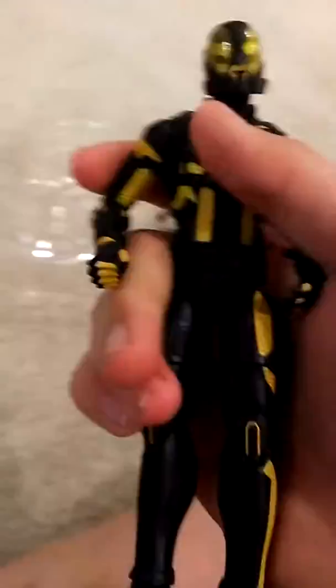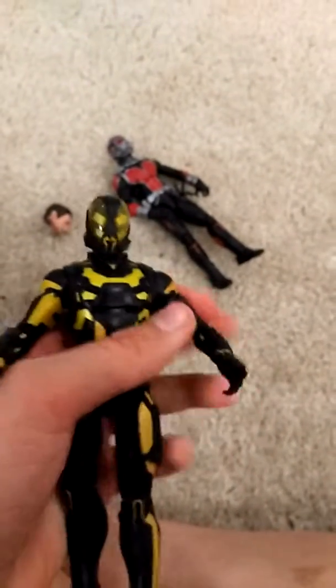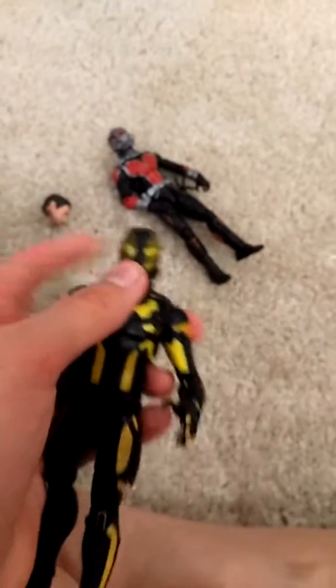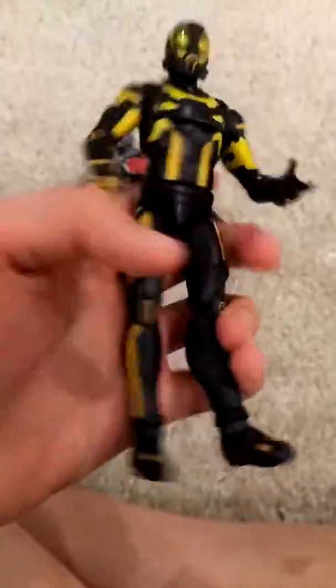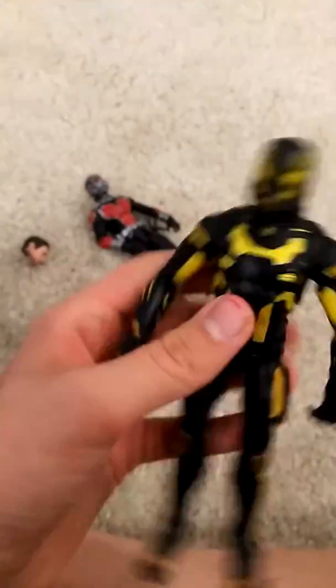Let's check out the Yellow Jacket. I do have two complaints about him. One is that he doesn't have removable hands — with Ant-Man he has a removable head, but he should have had at least removable hands, like an open hand on one side and a closed fist on the other. My other complaint is he doesn't have a normal alternate headpiece like Ant-Man does with the Scott Lang head. But other than that, he looks awesome — it really brings out the Yellow Jacket from the movie.